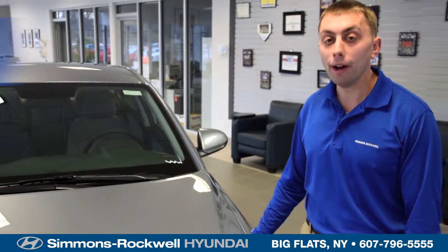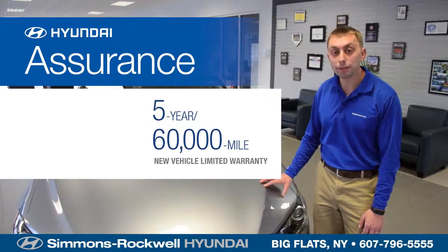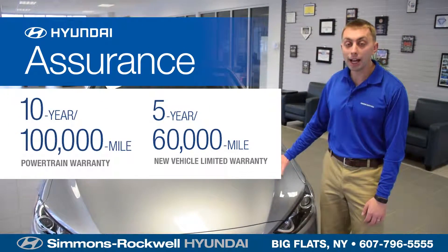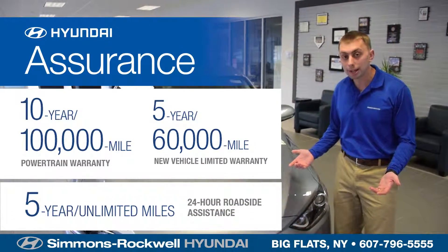Now let's talk about how Hyundai separates itself from the competition with America's best warranty. You get a 5-year, 60,000-mile new vehicle warranty, a 10-year, 100,000-mile warranty on the powertrain, and 5 years of unlimited mileage roadside assistance.